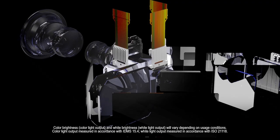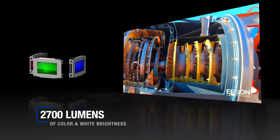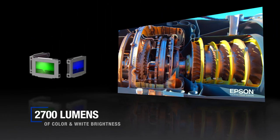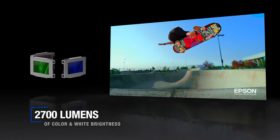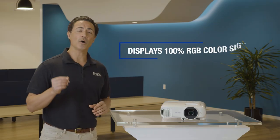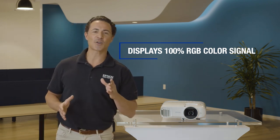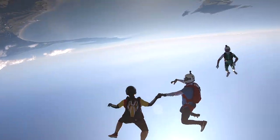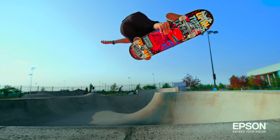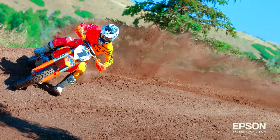Because the Home Cinema 2200 uses 3-chip 3LCD projection technology for an impressive 2700 lumens of brightness, your picture will be simply stunning. Epson 3-chip 3LCD technology is capable of displaying 100% of the RGB color signal for every frame, allowing for outstanding color accuracy while maintaining excellent color brightness without any distracting rainbowing or lack of color brightness issues seen with other projection technologies.